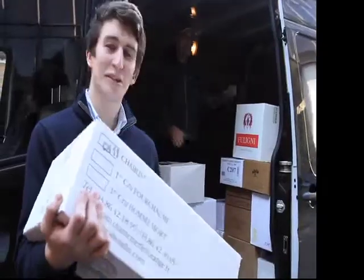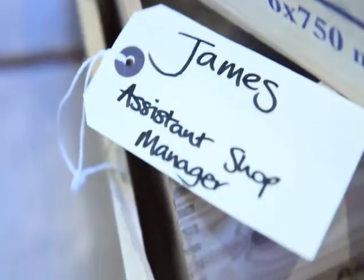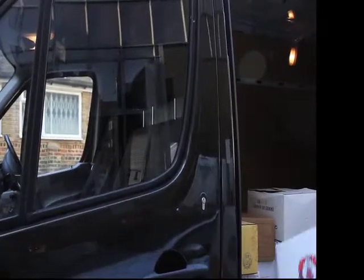We get a delivery to our shop every day. Once we've got it inside, we start packing it. It takes a bit of work unloading it.